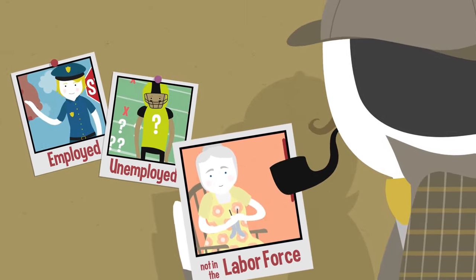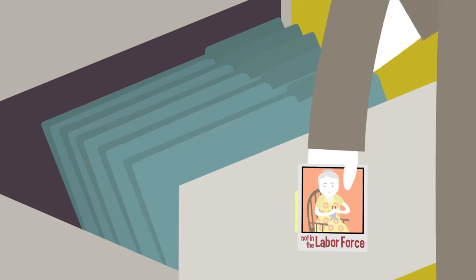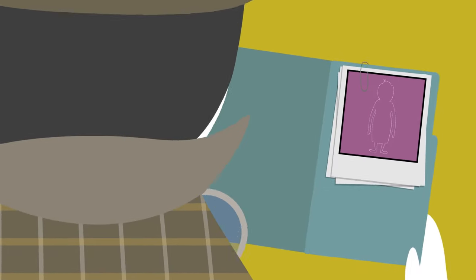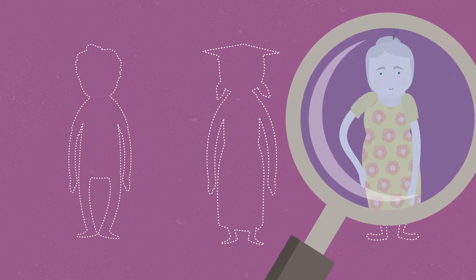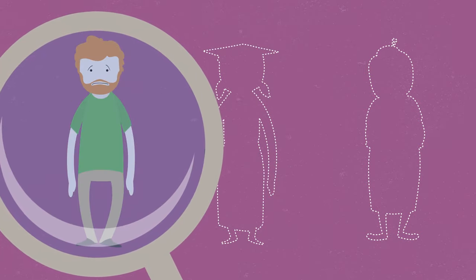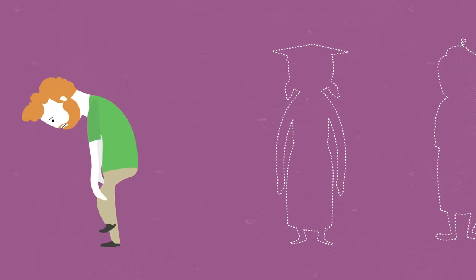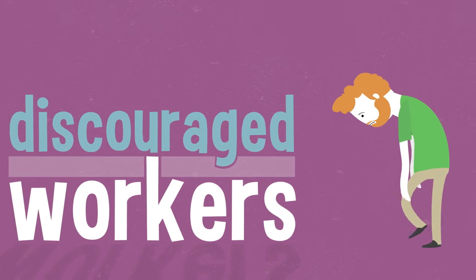Since the unemployment rate is the percentage of people in the labor force who are without jobs but still actively looking for jobs, people counted as not in the labor force are not really part of the unemployment rate statistic. Most of them are retired. Some are in school or in training programs to help them get better jobs in the future. But sometimes people who had been seeking employment simply stopped looking — the BLS refers to this category as the marginally attached, and they include the group that we call discouraged workers.